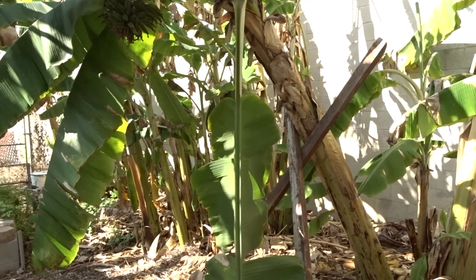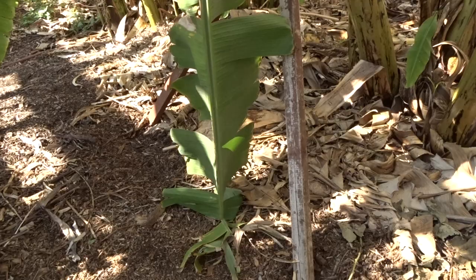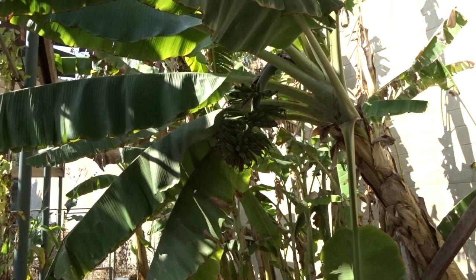He came out here right after I did the video, a couple days later, and found out it was starting to topple — it was leaning towards the ground. So he put this up, and there are now two stakes in the ground. See how they're crossed? He made it where they're crossed, and this will hold the plant up until he actually takes the bananas down and chops the banana plant out.